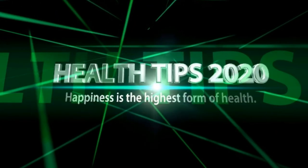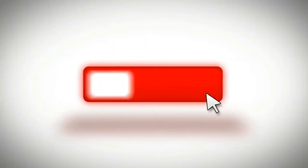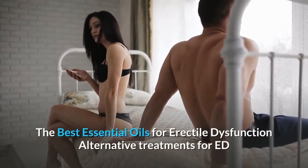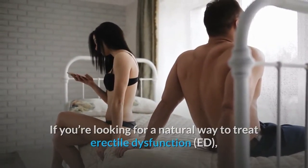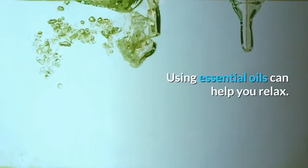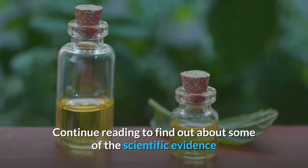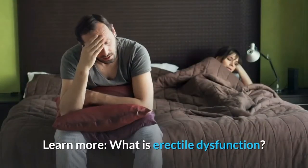Natural health tips: the best essential oils for erectile dysfunction — alternative treatments for ED. If you're looking for a natural way to treat erectile dysfunction, you may consider using essential oils. Using essential oils can help you relax, unwind, and connect with more intimacy. Continue reading to find out about some of the scientific evidence that supports the use of essential oils to treat ED.